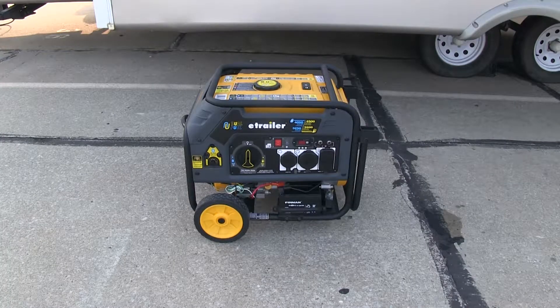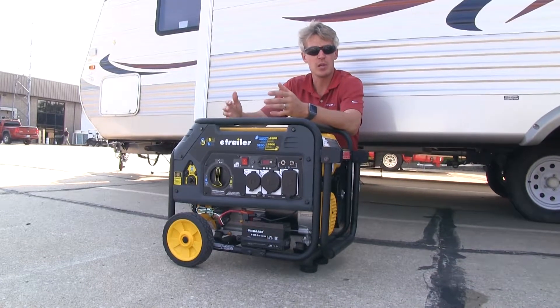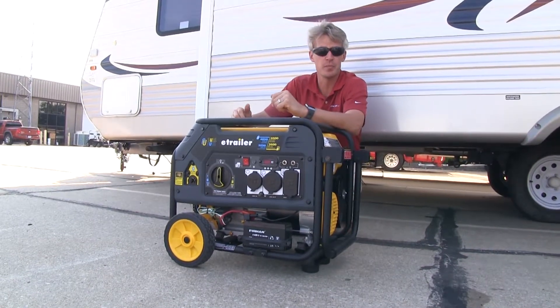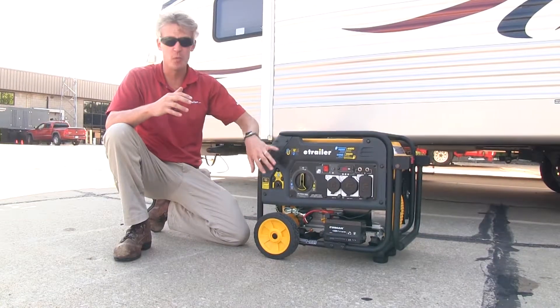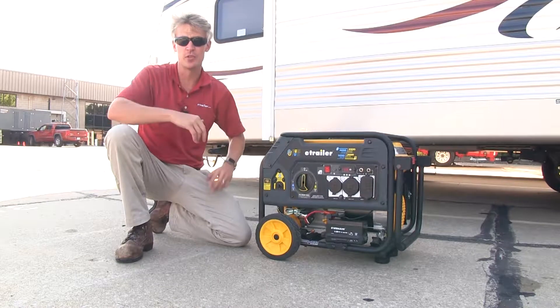One thing to keep in mind: when running your generator on propane, it may not be as efficient in sub-zero temperatures. Lastly, propane is environmentally friendly — it's clean burning and produces a low amount of carbon monoxide compared to other fuels. While you may like one fuel source more than the other, the nice thing is you get both options if the other is not available.